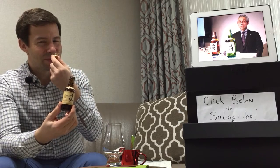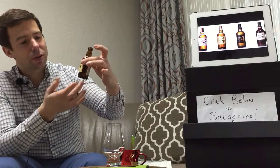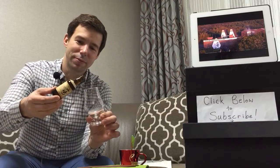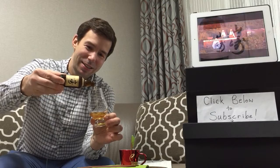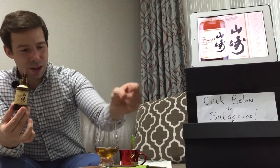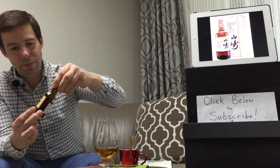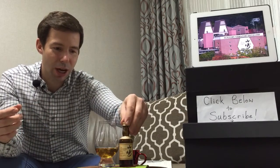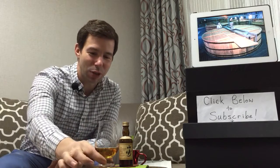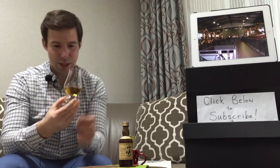Smells like whiskey. This is 43% alcohol by volume, 50 milliliters. I'm going to pour about 30 milliliters and leave a little bit for a very good friend — his name is Fred. Fred and I were searching high and low for the Yamazaki Sherry Cask about a year ago, unsuccessfully. I think he would really love to try that.